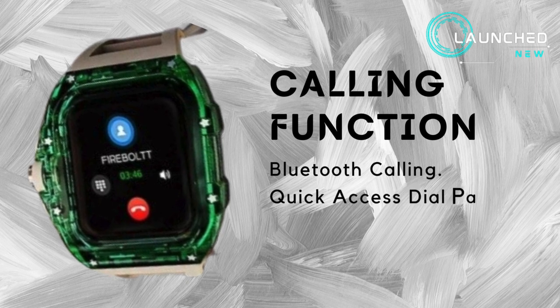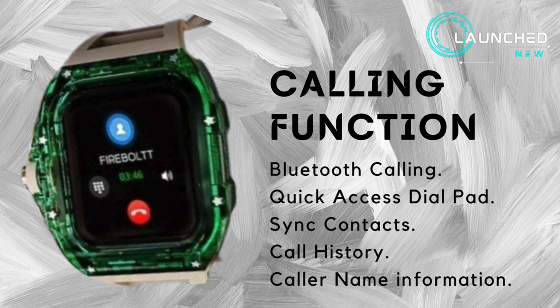Calling function: Bluetooth calling, quick access dial pad, sync contacts, call history, and caller name information.